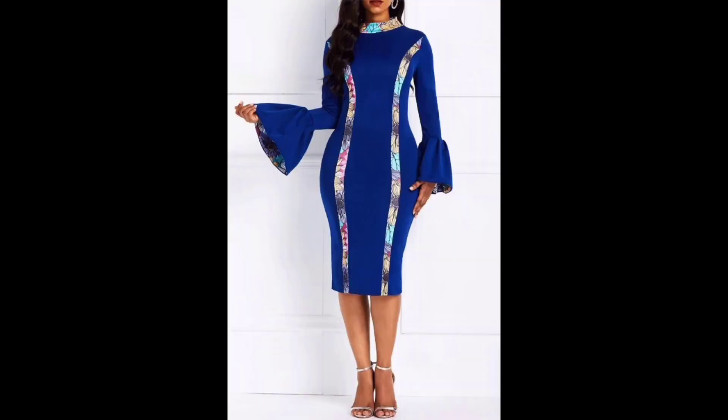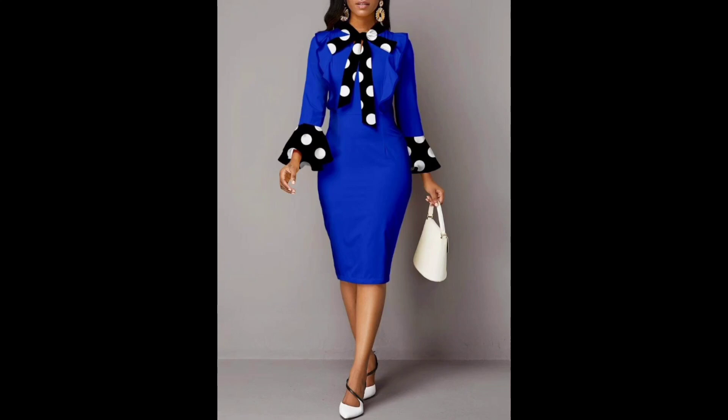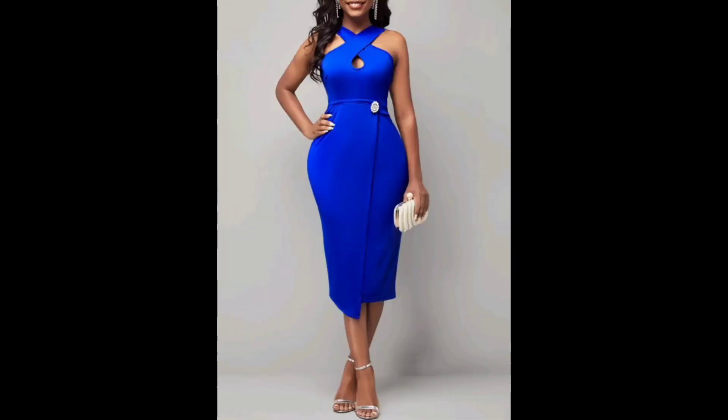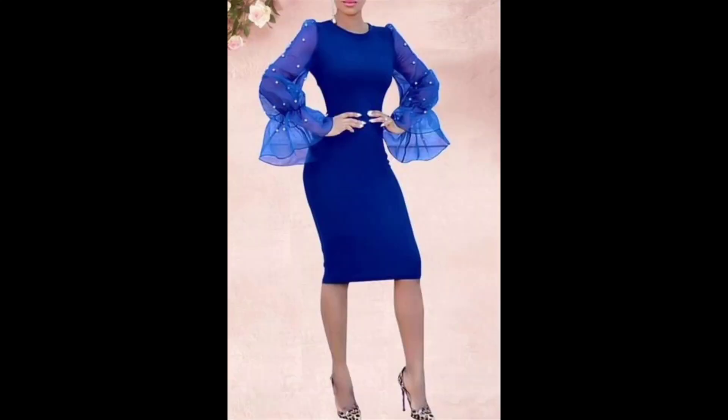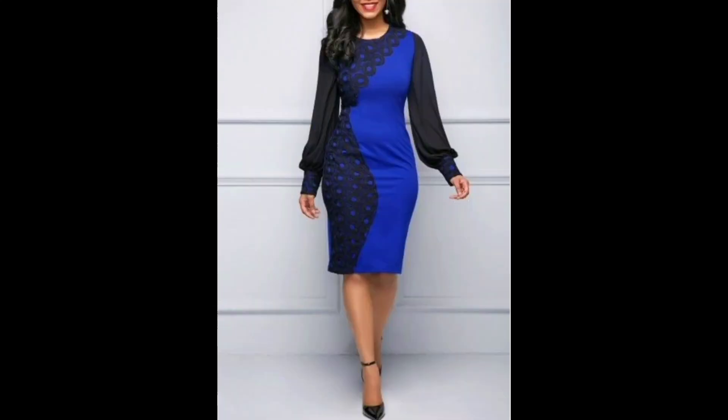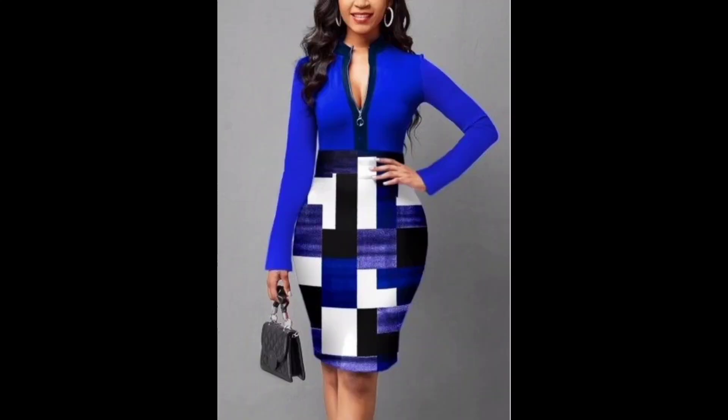A printed bodycon dress adds an extra element of style with a unique pattern or design. There is a wide variety of printed bodycon dresses available, from bold graphic prints to more subtle patterns. You can choose a dress with a bold colorful print for a statement piece, or opt for a more understated, subtle look.